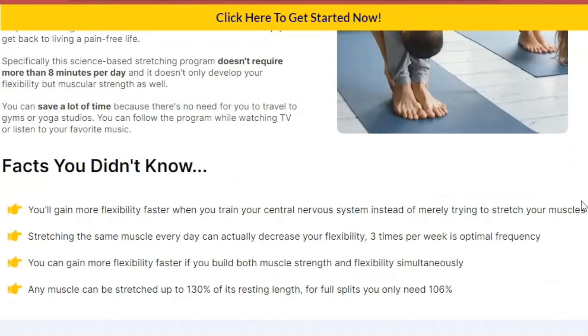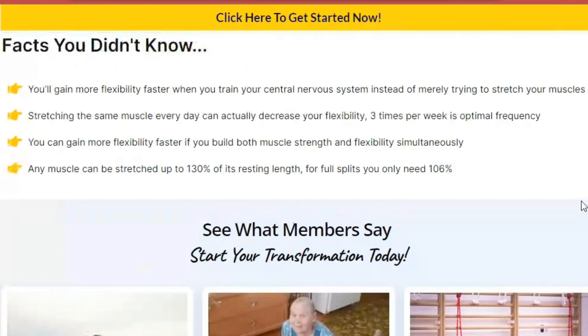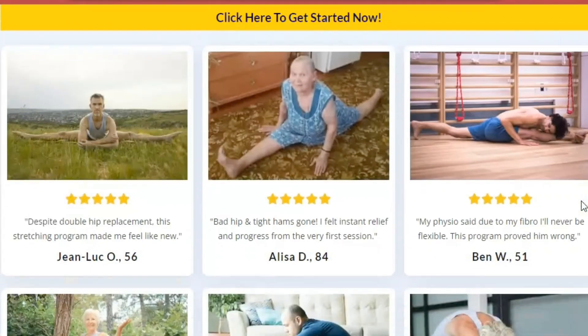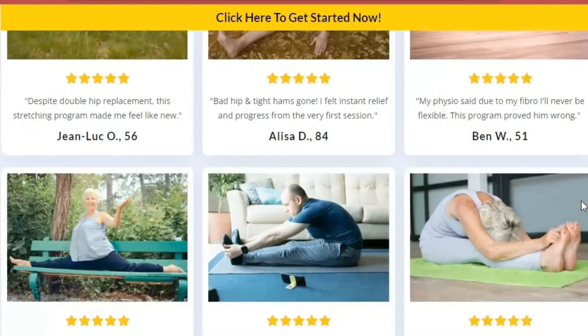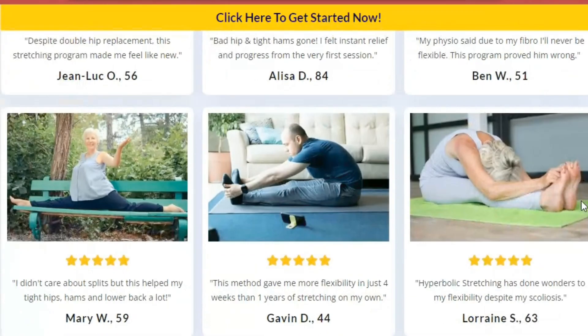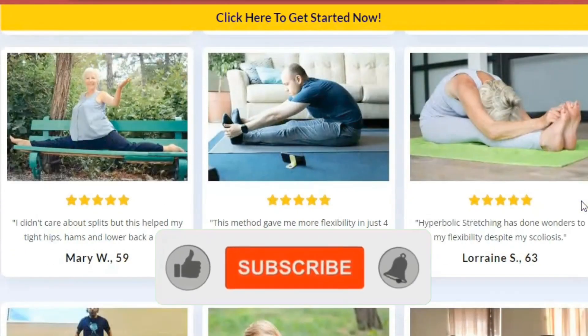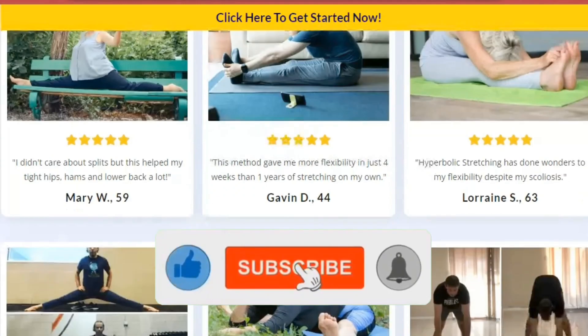The home stretching program is designed for all ages and body types. It requires no equipment and is easy to follow. Even the most rigid people will see significant results. If you are looking for a way to improve your flexibility, this program is the perfect solution — easy to follow, safe, and effective.